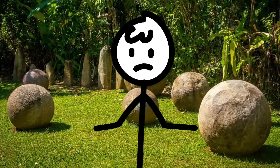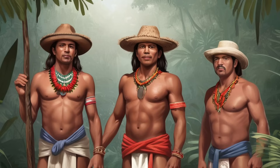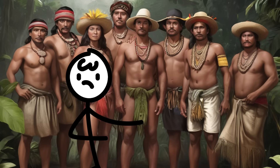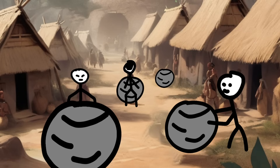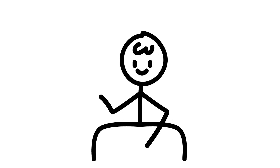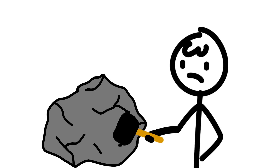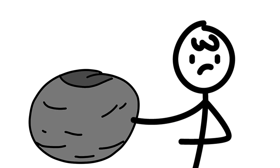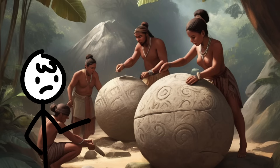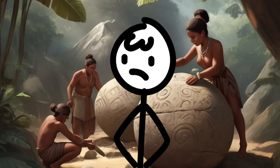Let's talk facts. These petrospheres — over 300 of them — are found in the Diquis Delta and on Isla del Caño. Locals call them Las Bolas, which sounds more like a trendy nightclub than ancient artifacts. The extinct Diquis culture gets the credit, or blame, for these curiosities. They probably rolled these babies around like oversized stress balls during their downtime. These spheres range from a few centimeters to over two meters in diameter. How were they crafted? Take a natural boulder, add a dash of hammering with other rocks, and voila, you've got yourself a petrosphere. The Diquis folks were basically the original DIY enthusiasts — they even polished these bad boys with sand, because nothing says 'I'm fancy' like a well-sanded stone ball.